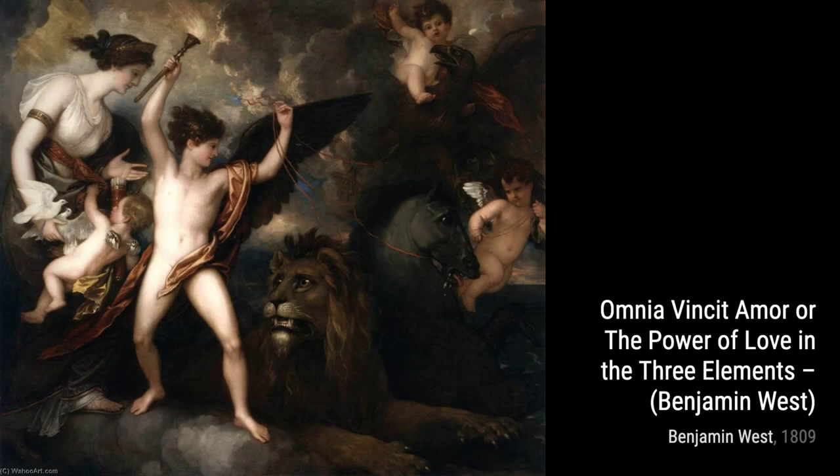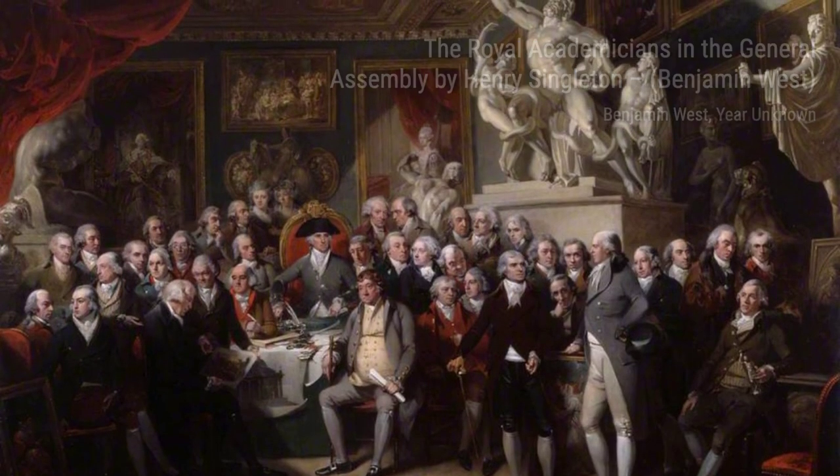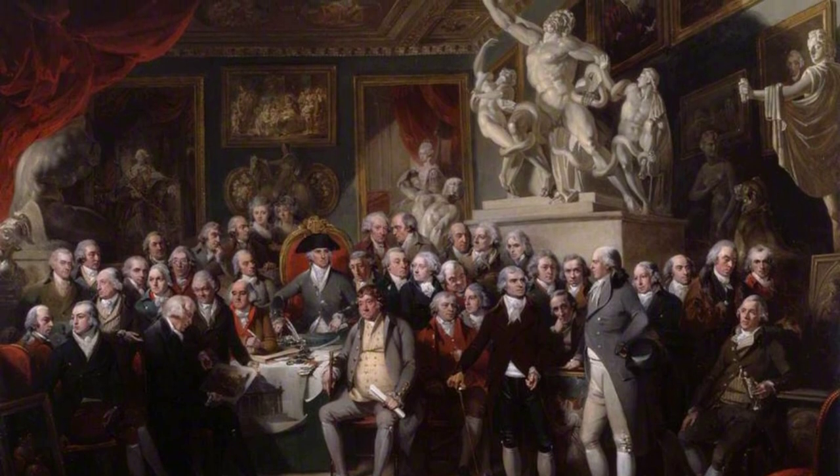Now, let's explore Portrait of and Barbara Hill Medlicott. In this portrait, West skillfully portrays Barbara Hill Medlicott with great attention to detail, showcasing his ability to capture the essence of his subjects.